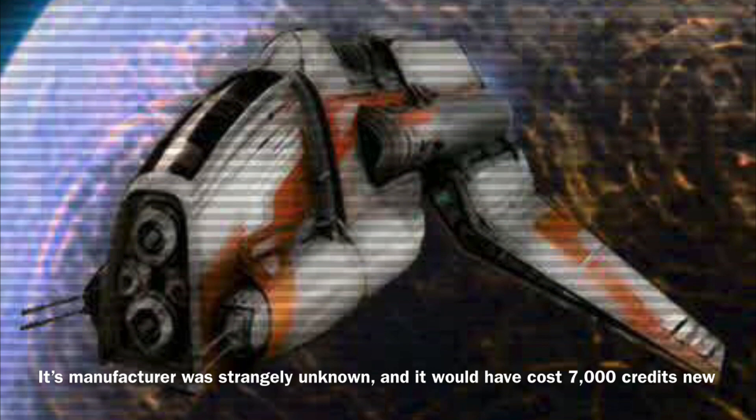The Renderin Class's manufacturer was strangely unknown, and it would have cost the insanely cheap price of 7,000 credits new.